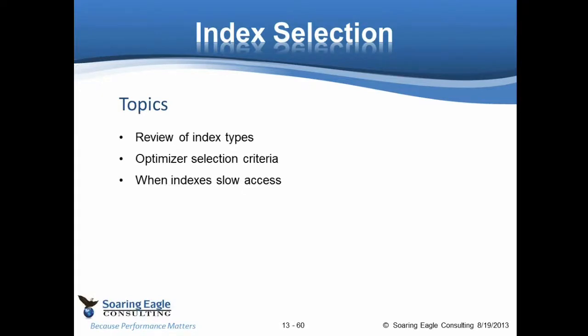Coming back to index selection, we'll talk about the index types, the optimizer selection criteria — we've already talked about when indexes slow down the data access — and we'll talk about index stats and usage.